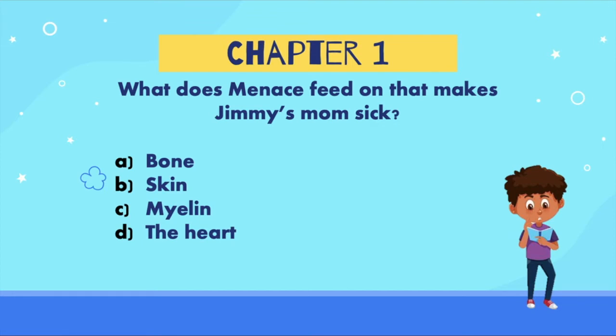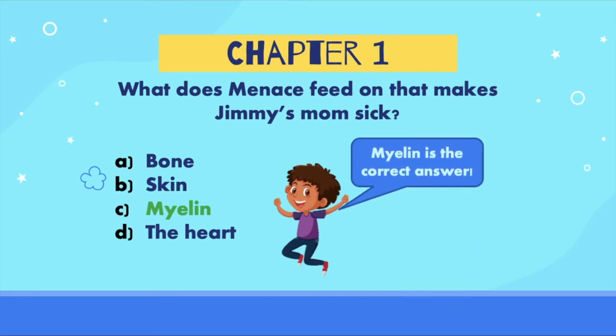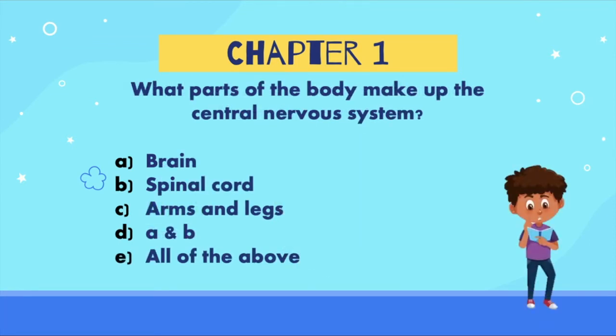Good job! The correct answer is C, myelin. Menace feeds on myelin in Jimmy's mom's central nervous system. What parts of the body make up the central nervous system? Is the answer: A) the brain, B) the spinal cord, C) the arms and legs, D) the brain and the spinal cord, or E) all of the above?